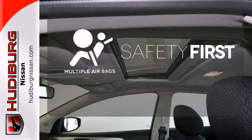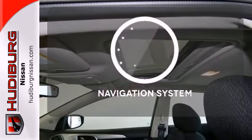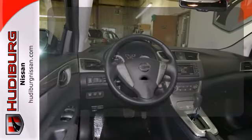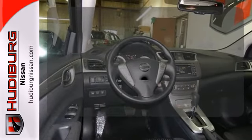Be prepared for the worst with the multiple airbags. It comes with a navigation system to easily guide you to your destination. With cruise control, you can maintain a consistent speed on those long road trips.